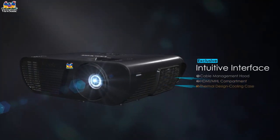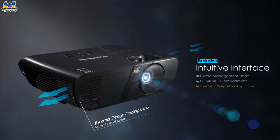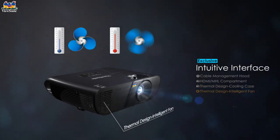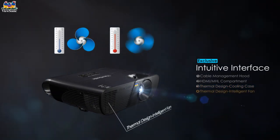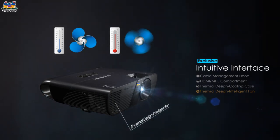The Lightstream Projector includes exclusive thermal designs. The unique cooling case allows air to flow smoothly from one end to the other. The intelligent fan's built-in thermal sensor and control design keep the projector cooled by adjusting fan speed, making it less noisy and energy saving.